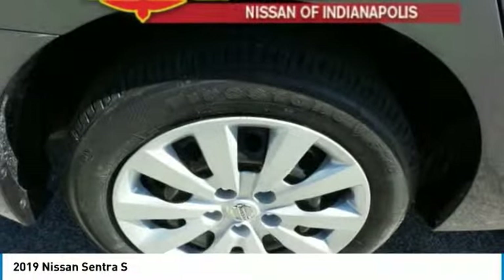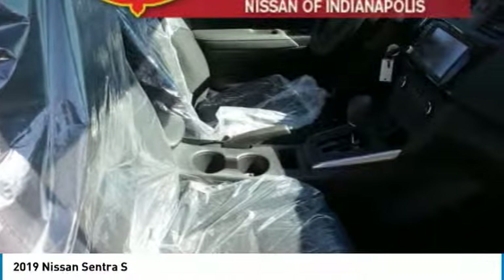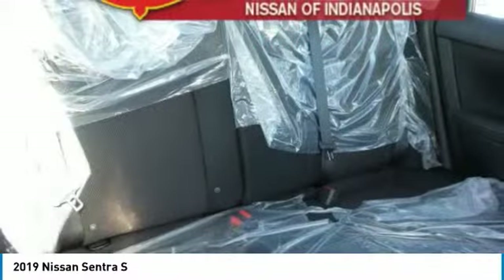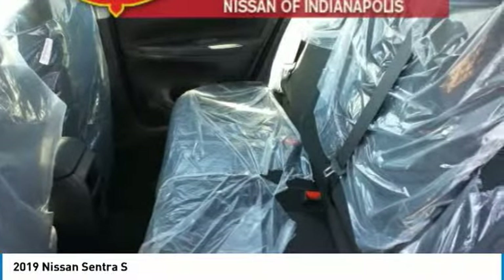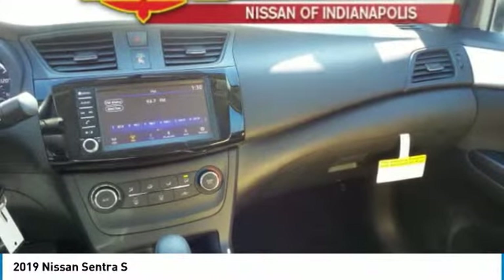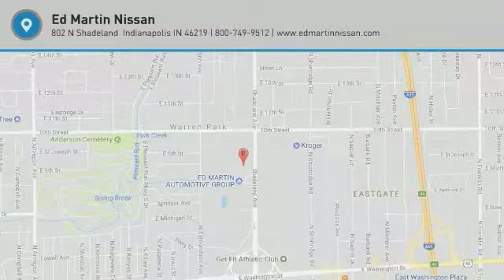This beauty is sure to make you the talk of the neighborhood. So call or drop in for a test drive today. Ed Martin is the only name you need to know.